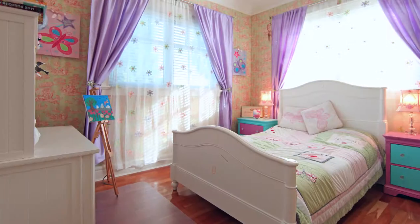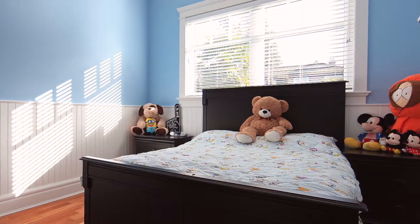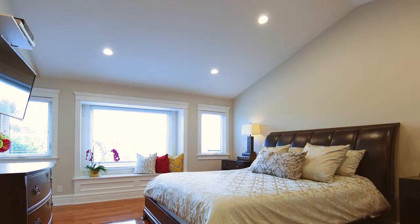In total, this home accommodates five bedrooms and three bathrooms, including the master bedroom with vaulted ceilings and window bench seating.